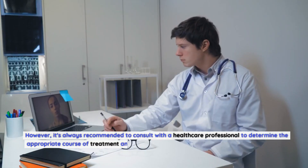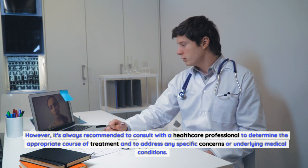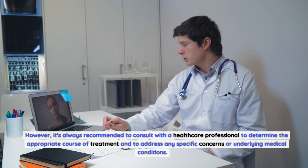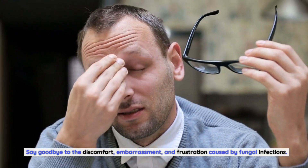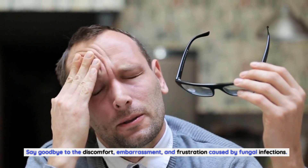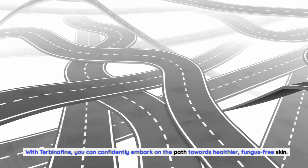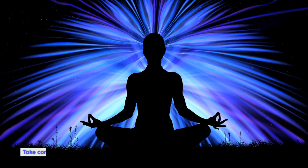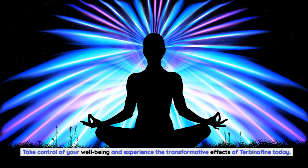However, it's always recommended to consult with a healthcare professional to determine the appropriate course of treatment and to address any specific concerns or underlying medical conditions. Say goodbye to the discomfort, embarrassment, and frustration caused by fungal infections. With Terbinafin, you can confidently embark on the path towards healthier, fungus-free skin. Take control of your well-being and experience the transformative effects of Terbinafin today. Thanks for watching.